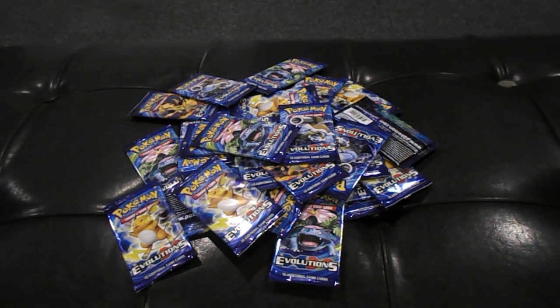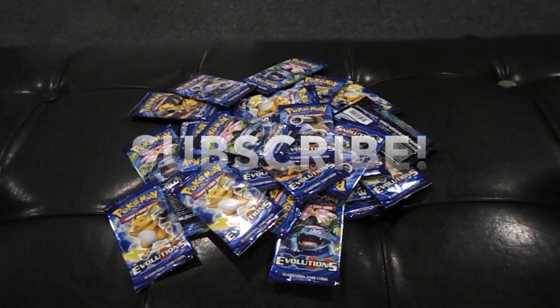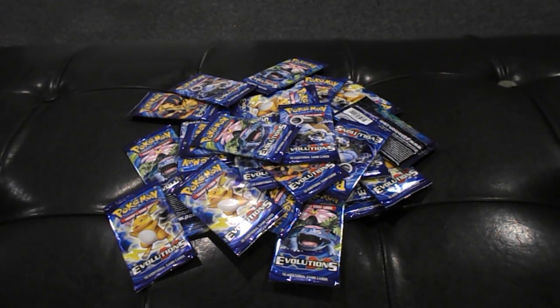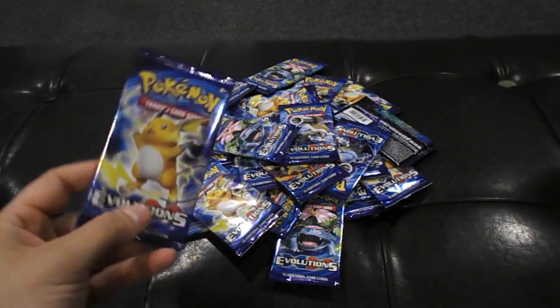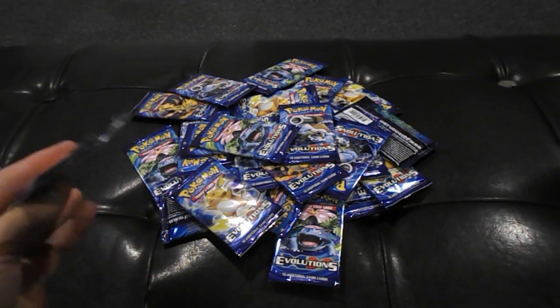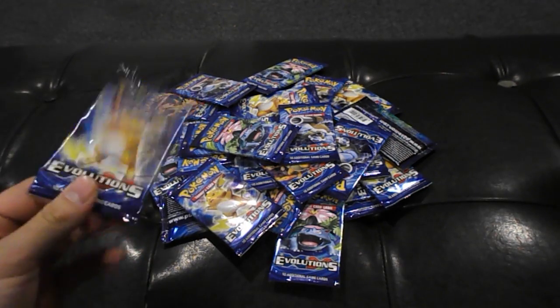They had the wrong signs posted — it was supposed to be like buy one get one 50% off, but they printed buy one get 50% off of all Pokemon cards. So I picked up every single Evolutions booster they had on shelves. I got these for $2 a piece, and I got 27 boosters here.